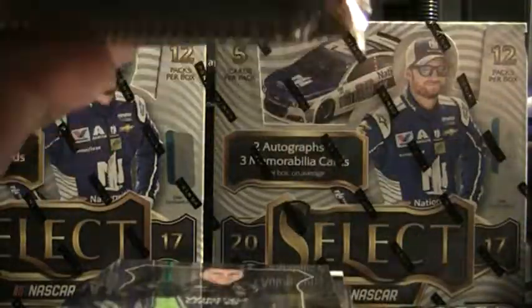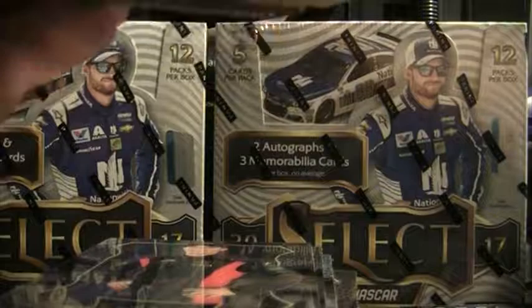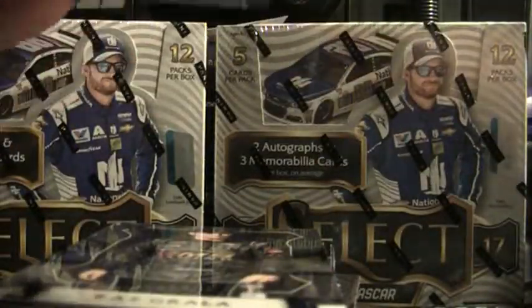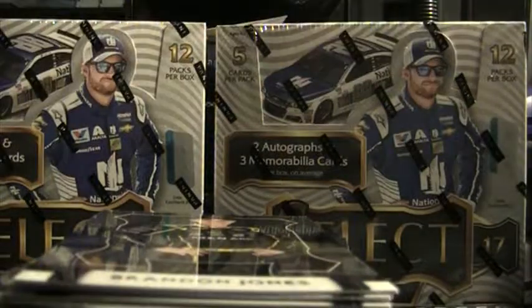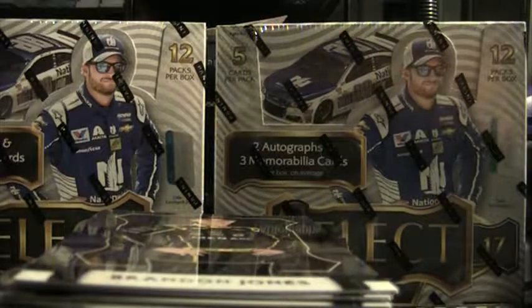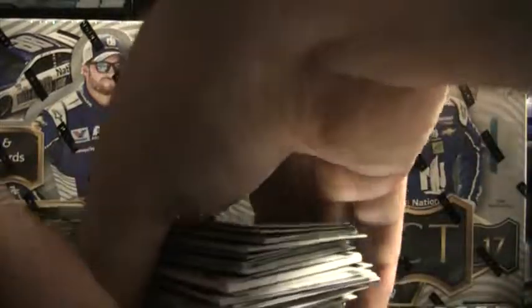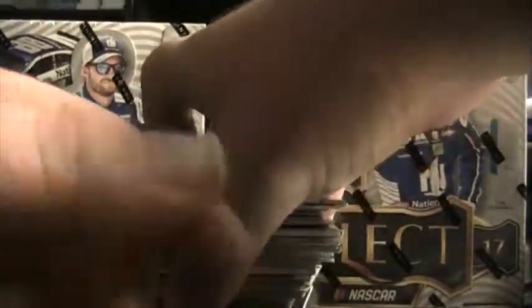Let me know if you guys are going to be interested in that 2018 Prism Racing — it looks like it's going to be a pretty solid product. Not quite sure of the price point yet, but you're going to get four autographs. I'm not sure if it's a combination of stickers and on-card or what, but let me know — shoot me an email, comment on the videos — let me know what you guys think about that 2018 Prism. I'm sure we'll get some at some point, but I just want to know what people are going to be interested in.